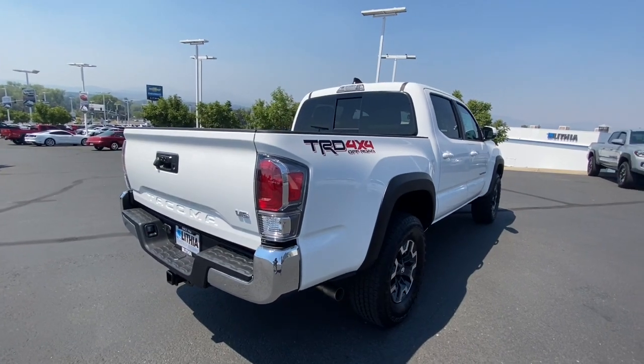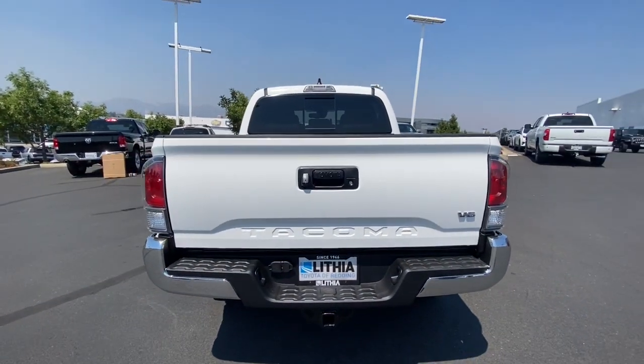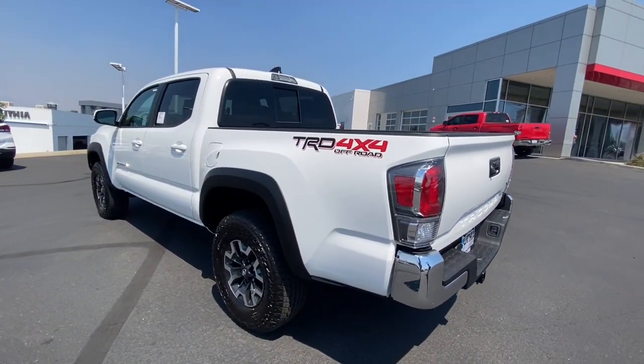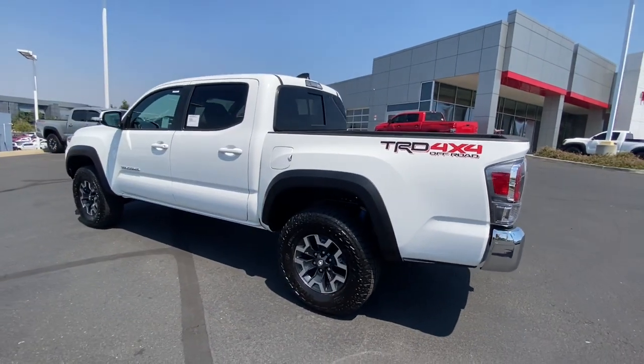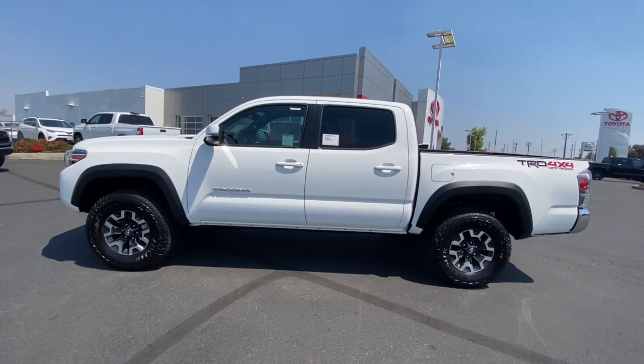These are just some of the great options this vehicle comes with: keyless entry, V6 cylinder engine, adaptive cruise control, satellite radio, keyless start, backup camera, 4x4, iPod, MP3 input, heated mirrors, fog lamps.